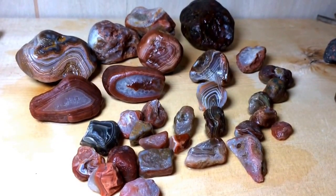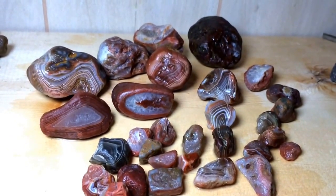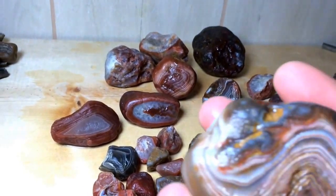Here's a few of my Lake Superior Agates. I found most of these big ones about a week ago in a quarry over in eastern Iowa. The rest of them I found in a river just here in central Iowa and in farm fields too.